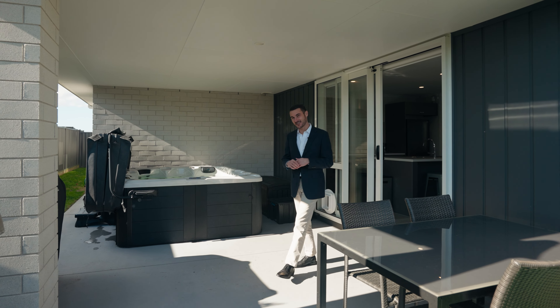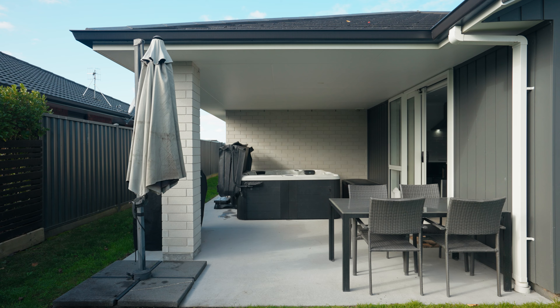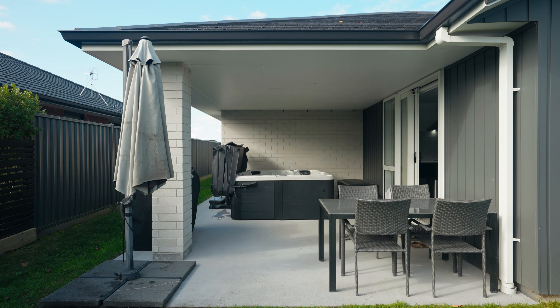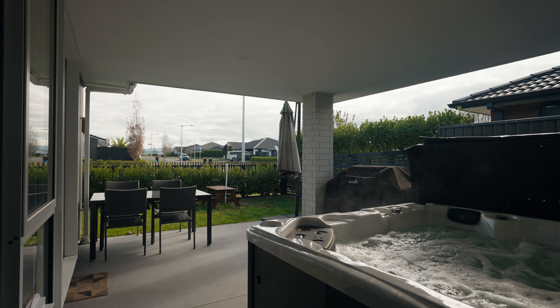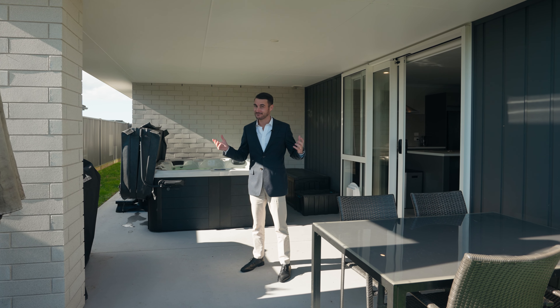I've seen some pretty inventive and genius things in my time, but this has to be up there. You've got the covered alfresco with the spa pool under it — means you can use it rain, hail or shine and be working the barbie at the same time. How good.